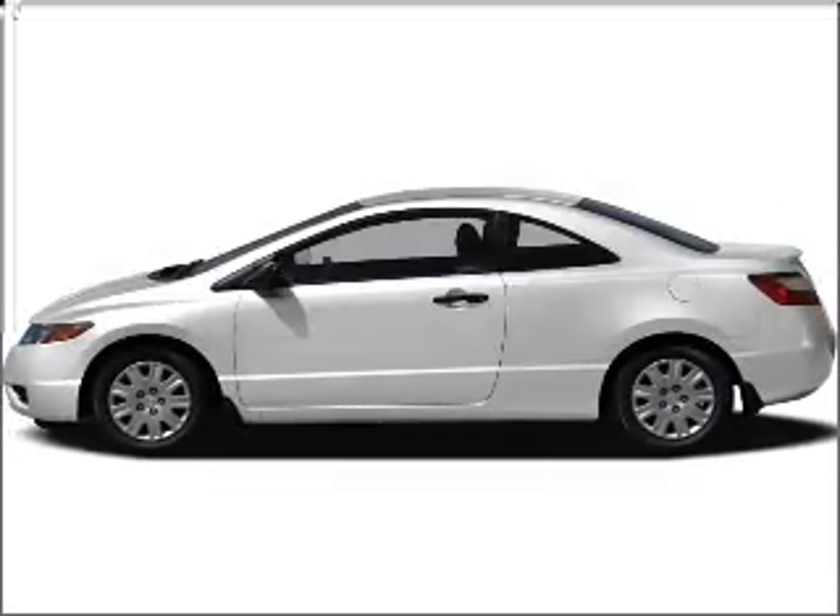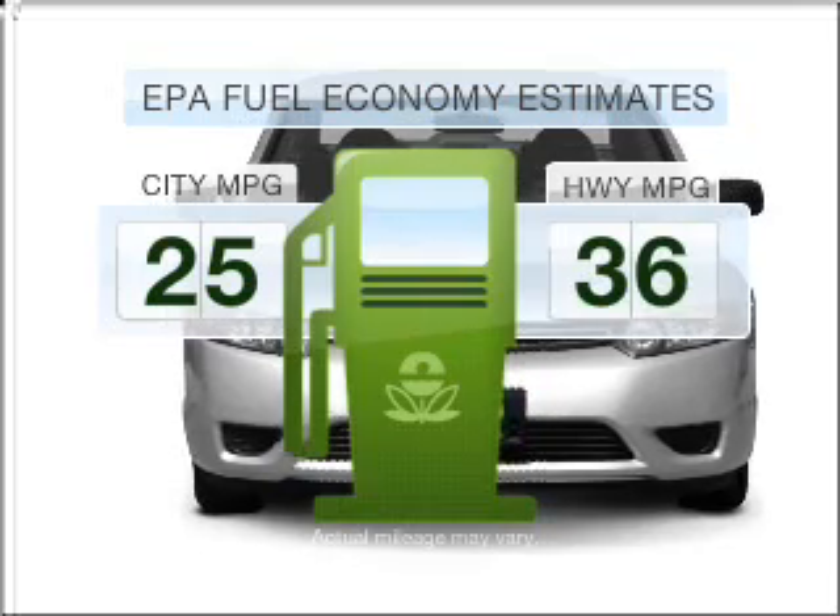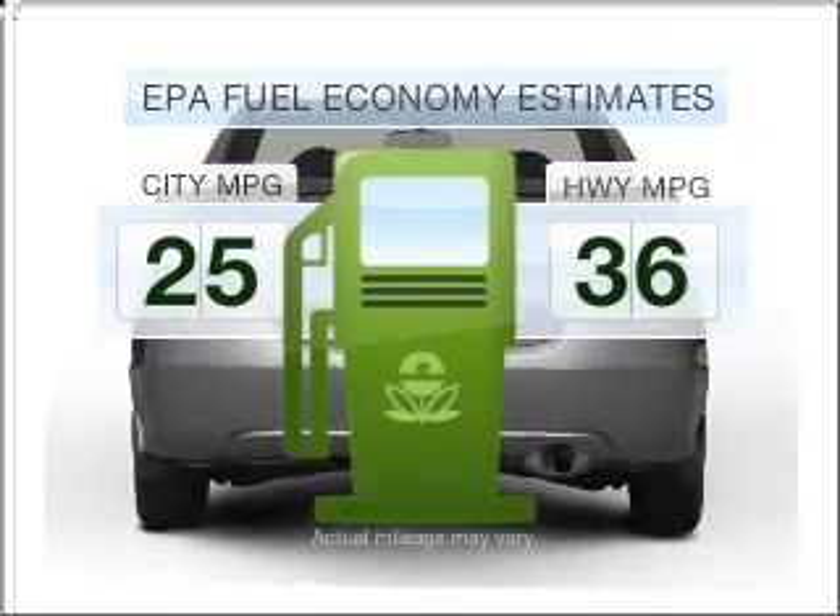Check out this 2008 Honda Civic. This is the set of wheels you've been looking for. Run all over town and back home again without worrying about filling up when driving this fuel-efficient ride.